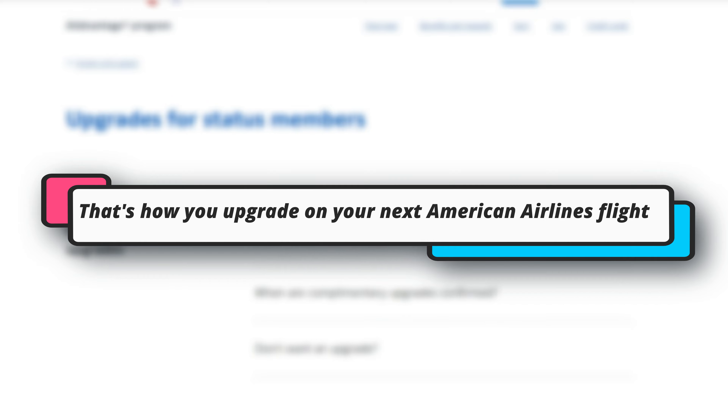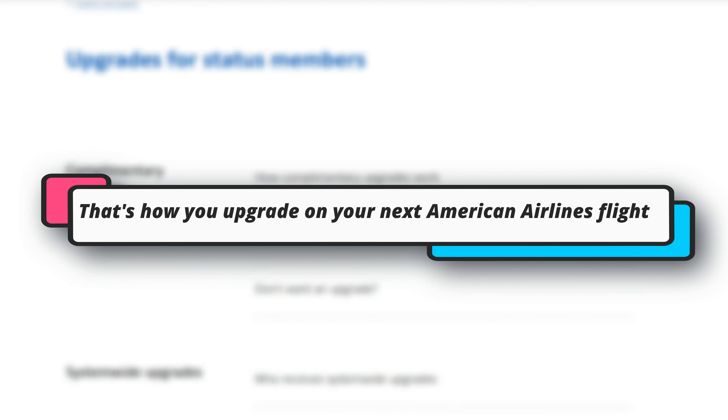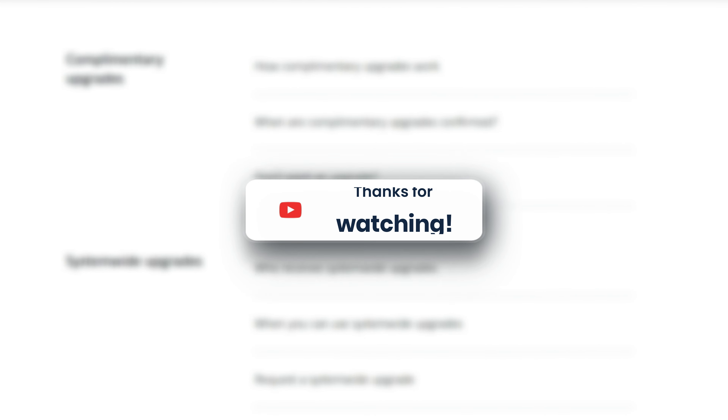So, that's how you upgrade on your next American Airlines flight. It's that simple. Thanks for watching.